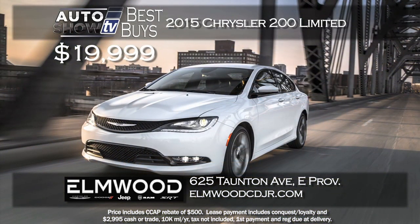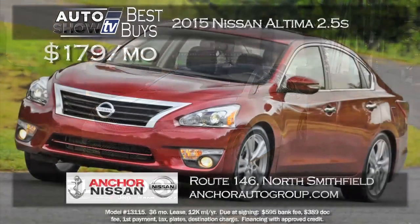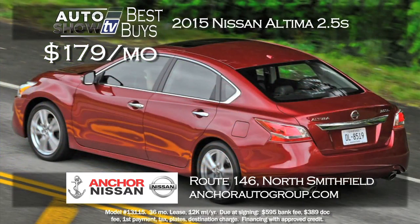Here's a great price on an Auto Intelligence pick, the 2014 Chrysler 200. The limited model with a 2.4-liter engine you can buy for $19,999 or lease for $169 a month. This great deal is at Elmwood Auto Group in East Providence.